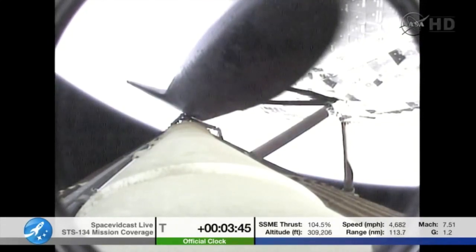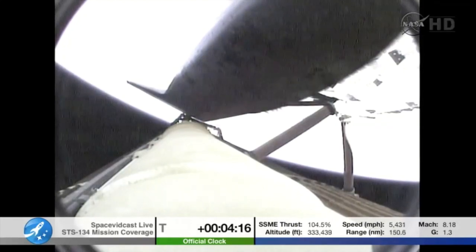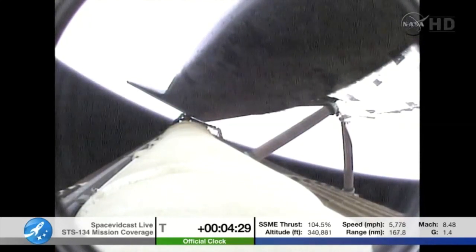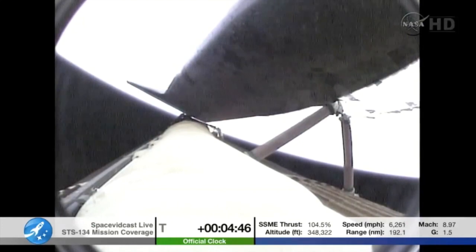All three main engines still looking in good shape. Hydraulic systems and electrical systems onboard the orbiter performing well. Endeavour, negative return. Roger, negative return. Endeavour can no longer return to Kennedy Space Center in the event of an engine failure now, but all three are still in good shape. Quiet here in mission control as a team of flight controllers watches over all systems. Four minutes, 20 seconds into the flight — Endeavour's traveling 5,500 miles per hour, altitude now 63 miles, downrange 186 miles. Good flash evaporator system providing cooling to all avionics equipment.